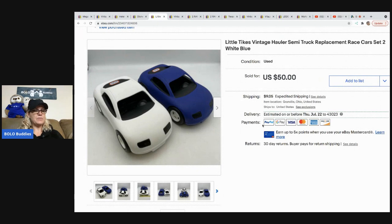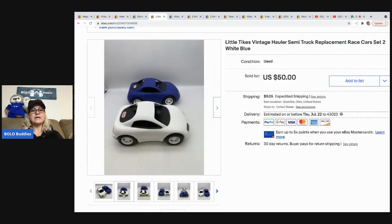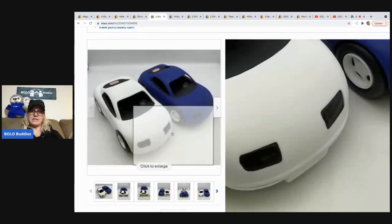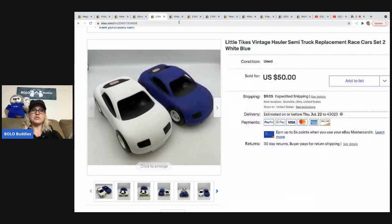These came out of a mystery box, and I did a Google Image search and it pulled up that they are Little Tikes vintage hauler semi truck replacement cars. They're actually pretty big — about nine inches long — so they're not teeny tiny like you might think by looking at the picture. These ended up selling for $50 plus shipping.